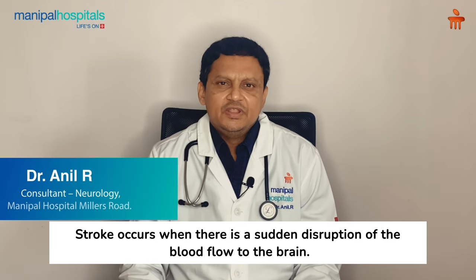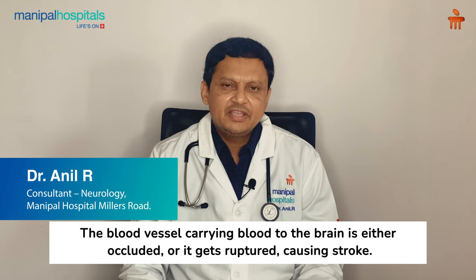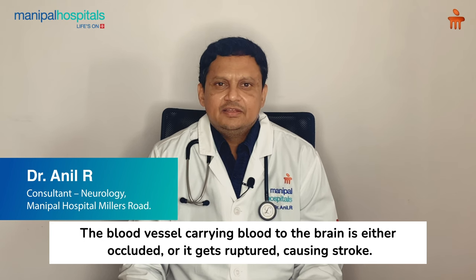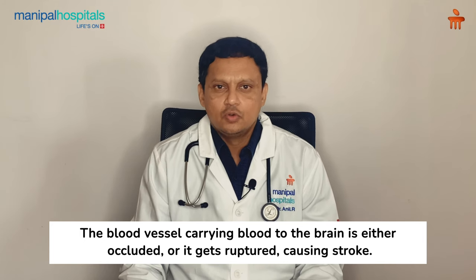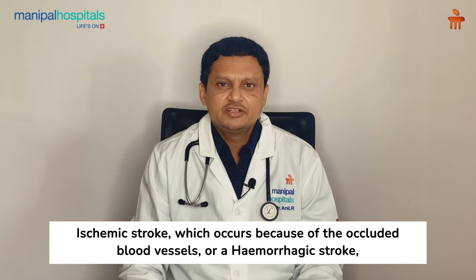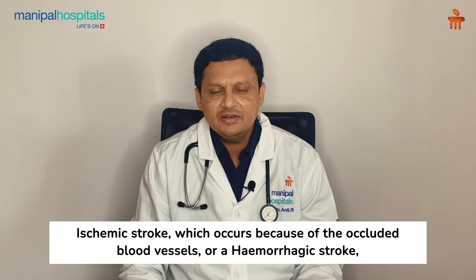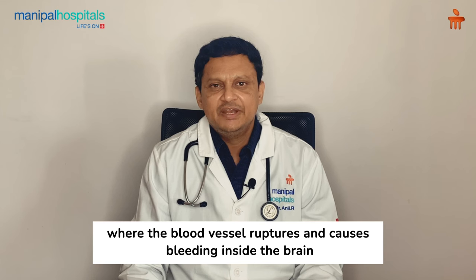Stroke occurs when there is sudden disruption of blood flow to the brain. The blood vessel carrying blood to the brain either becomes occluded or ruptures. There are two types of stroke: ischemic stroke, which occurs because of an occluded blood vessel, and hemorrhagic stroke, where the blood vessel ruptures and causes bleeding inside the brain.